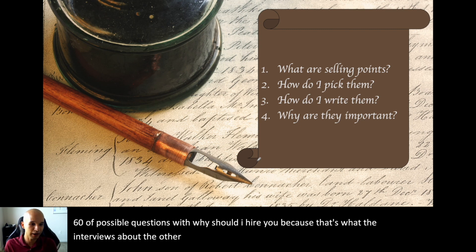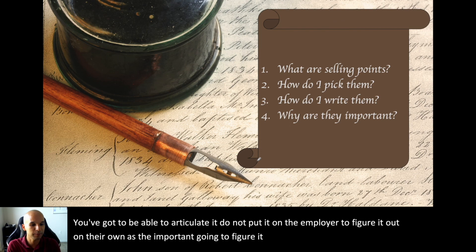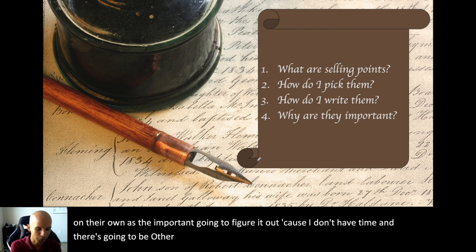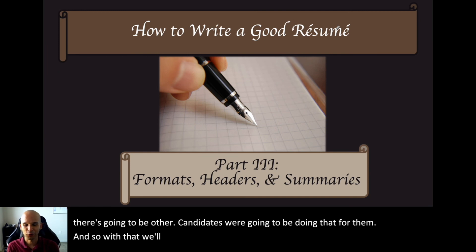The interview is essentially always asking 'why should we hire you?' in different forms. You've got to know why, be able to articulate it, and not put the burden on the employer to figure it out — because they don't have time and other candidates will be doing it for them. With that, we'll get into actual resume writing: formats, headers, and summaries in the next segment.